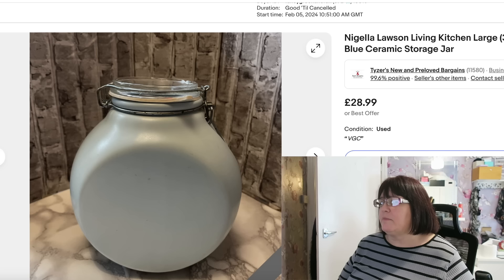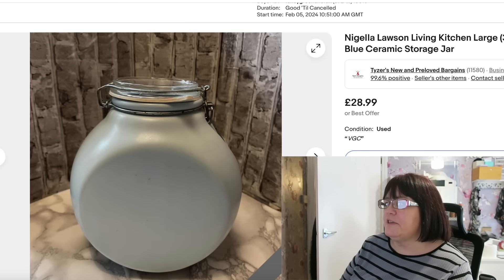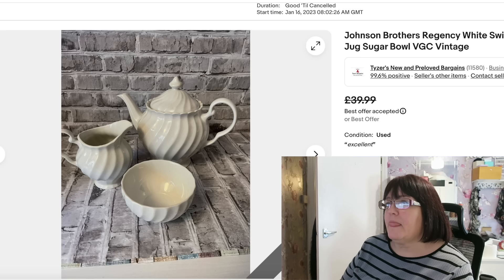Another one I can't quite remember — I think this came from a charity shop. It's the Nigella Lawson Living Kitchen Duck Egg Blue Ceramic Storage Jar. It wasn't in stock very long and my short-term memory is letting me down. I won't have paid more than three or four quid for it, and it sold for £28.99 plus postage. The Nigella Lawson Living Kitchen stuff has been discontinued for a long time now, but it's still very popular and worth picking up. There's another piece coming up in this video.